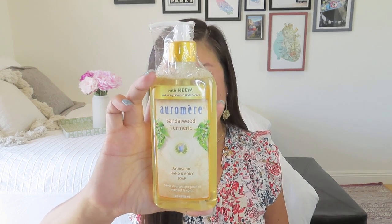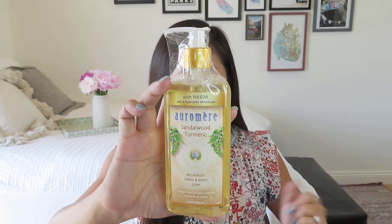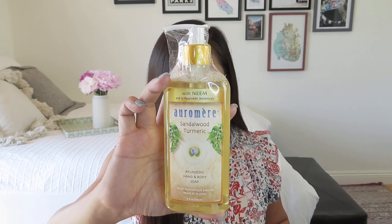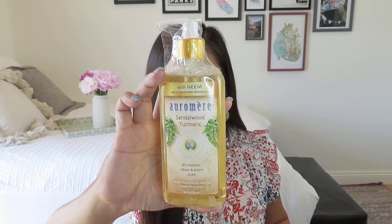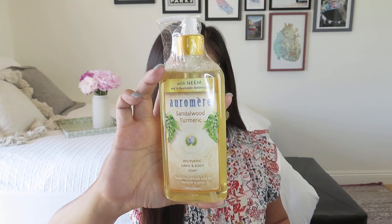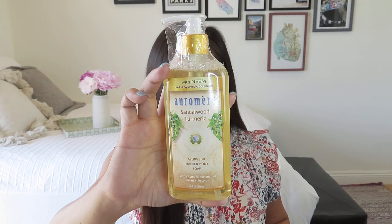The next thing is this Aramir Sandalwood Turmeric Ayurvedic Liquid Soap. I have noticed with the Balanced Lifestyle Boxes we have quite a lot of Ayurvedic products and natural products — that's something I do really like about the subscription. For thousands of years throughout India, a simple paste of sandalwood and turmeric has been applied facially to attain a flawless complexion. This timeless combination is further enhanced with neem and 10 premium Ayurvedic oils and extracts in a pure liquid soap that is deeply cleansing yet gentle enough for delicate facial skin. The retail value on this is $12.50.